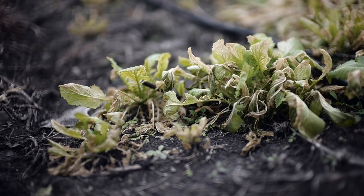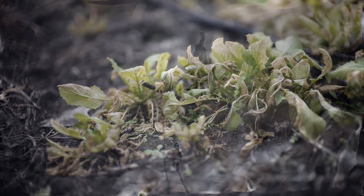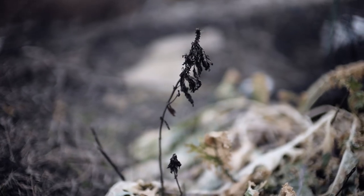The garden was thriving before the freeze hit. Everything was growing, it was green and it didn't look like winter at all. But now the garden smells like death.